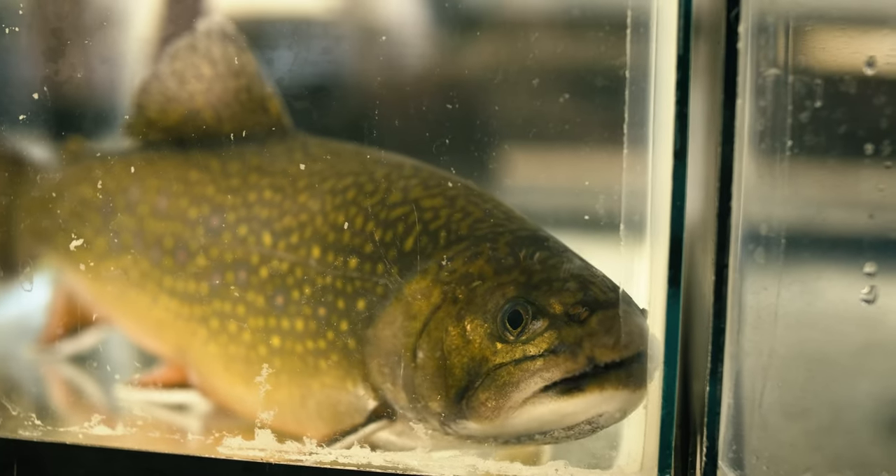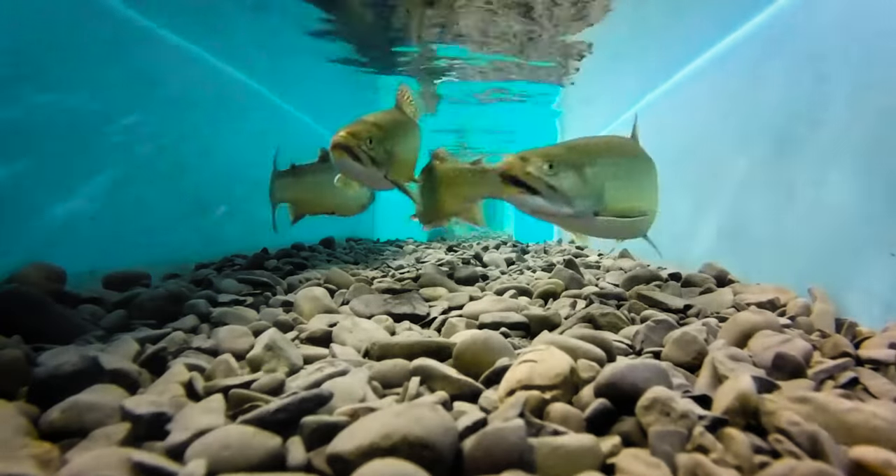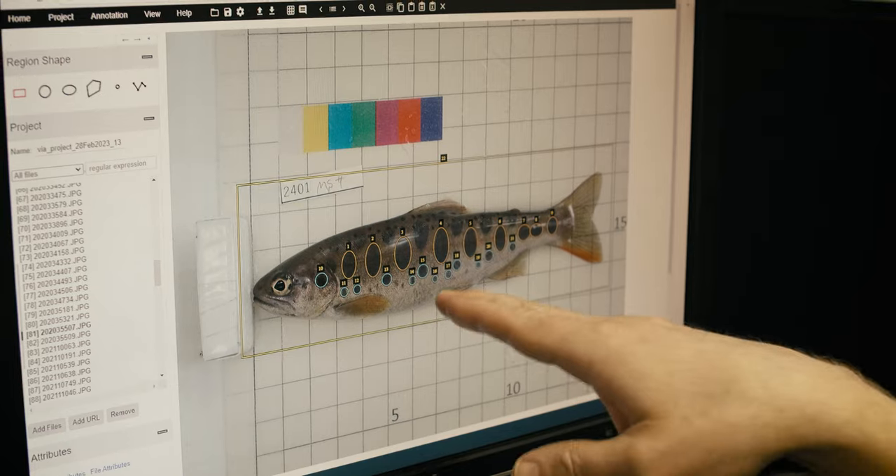These fish are ancient. They have seen glaciers come and go. They've been here for millions of years. And we're using some of the most innovative and cutting-edge technology to better understand them out of a place of respect and appreciation, so that we can do what we can to conserve and restore these populations.